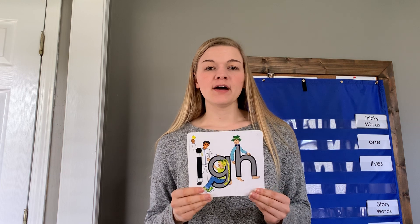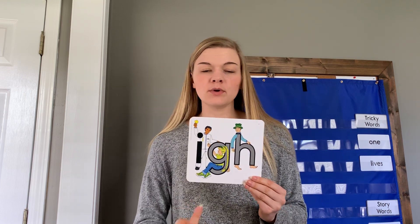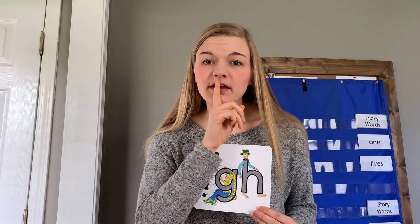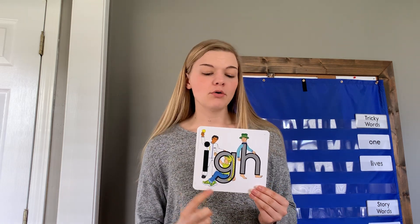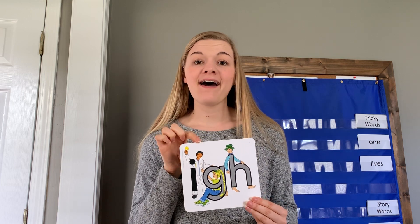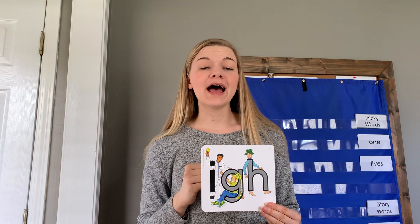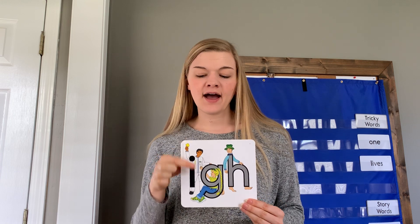The next sound we learned about last week is IGH. We know that when Golden Girl is beside Harry Hatman, she has to work very quietly so that she doesn't disturb him. So all that we hear is I — like high on the shelf, or tight, or right. Those are all words with the IGH sound.